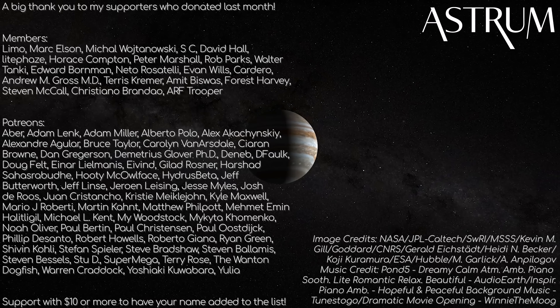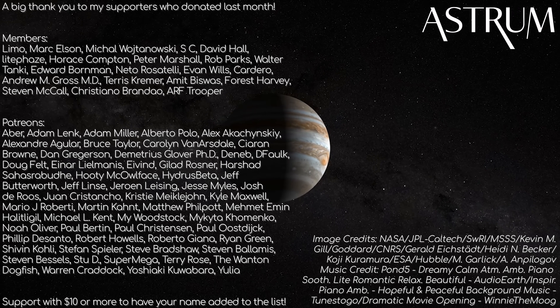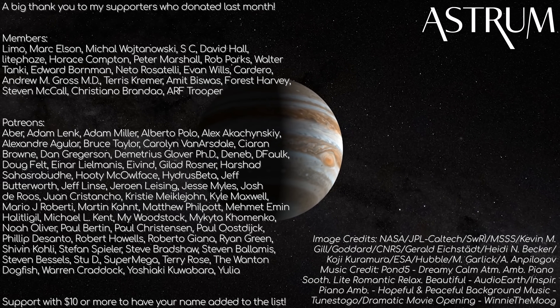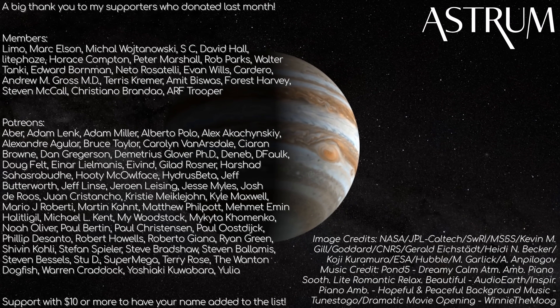Thanks for watching. If you enjoy recaps of spacecraft missions, be sure to check out this playlist for a lot more. And thanks to my patrons and members for your support — if you want your name added to this list, check the links below. All the best, and see you next time.